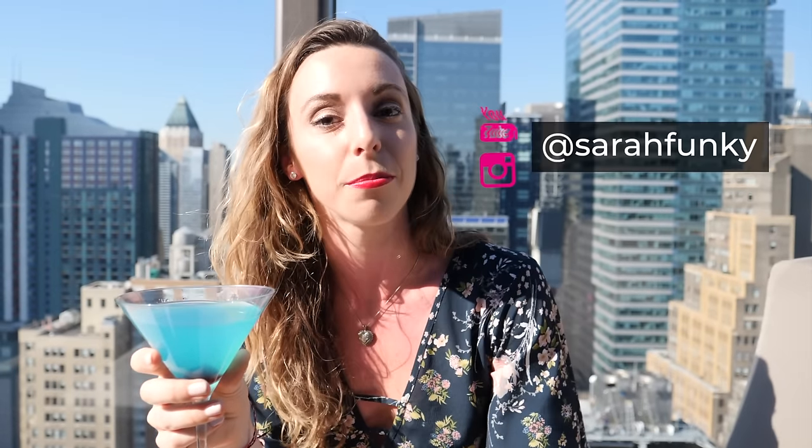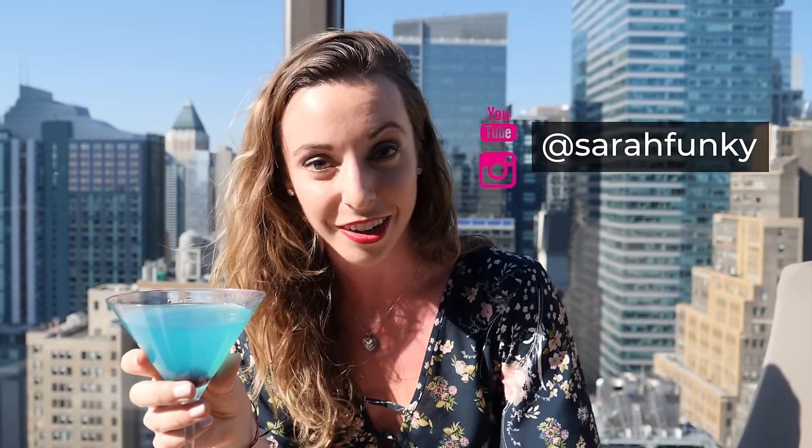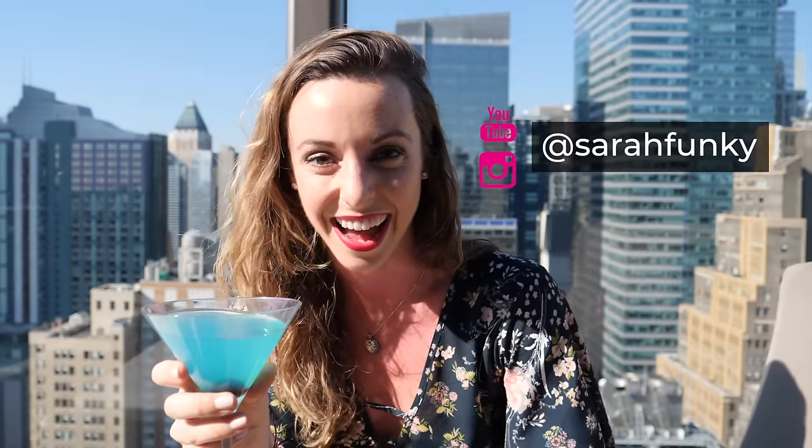Thanks for joining me on my bar crawl through New York City. If you like this video, remember to subscribe and follow me on Instagram at Sarah Funke, and I'll see you next time. Cheers!